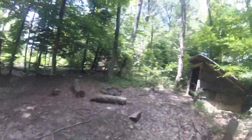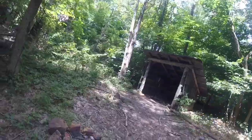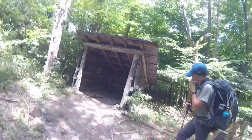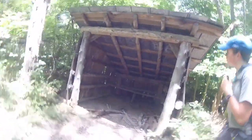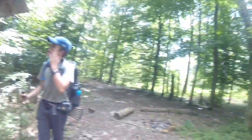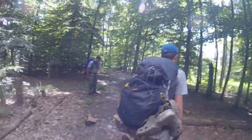We've arrived at the primitive shelter. This one essentially is just a lean-to. There's a bench in there, a bucket, some initials, a tin roof, a fire pit, and plenty of places to hang a hammock.